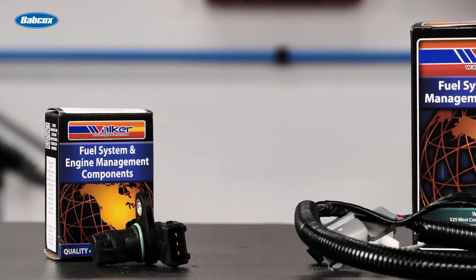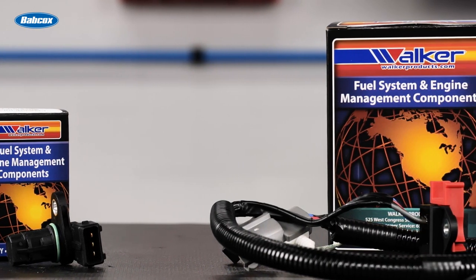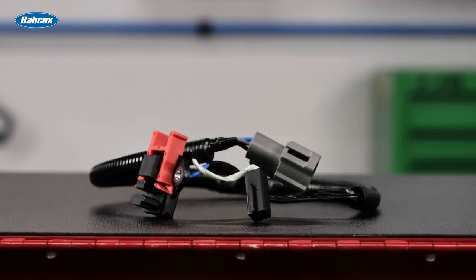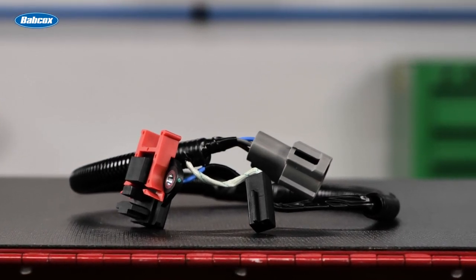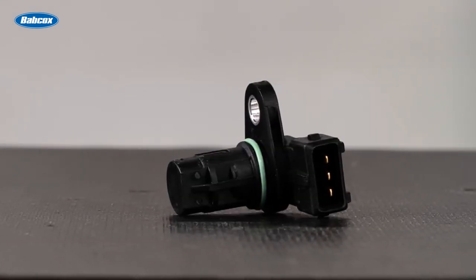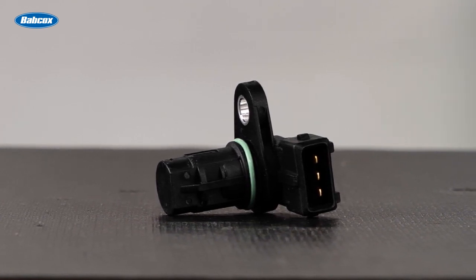Walker Products is a premier supplier of precision-engineered camshaft and crankshaft position sensors for all makes and models of vehicles. Cam and crank sensors from Walker Products are designed to deliver highly accurate timing signals to the engine control module, ensuring optimal engine performance. Every Walker camshaft and crankshaft position sensor undergoes rigorous testing to ensure that it meets or exceeds all OEM requirements for fit, form, and function.